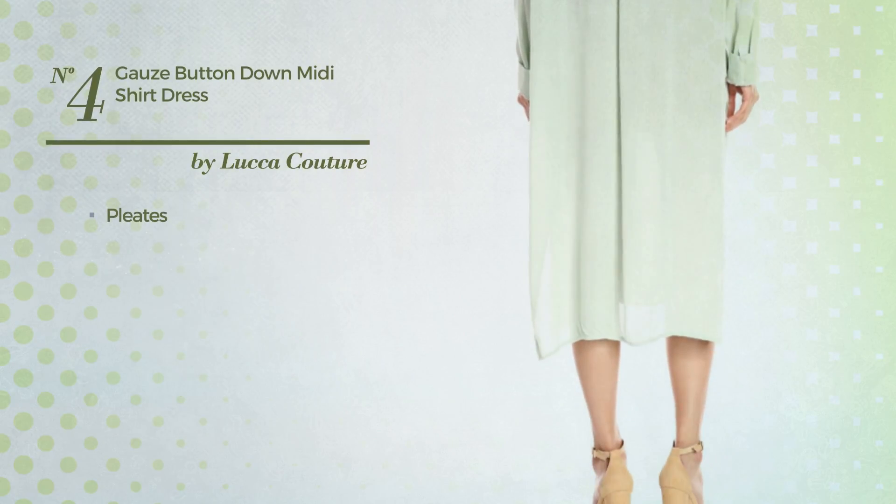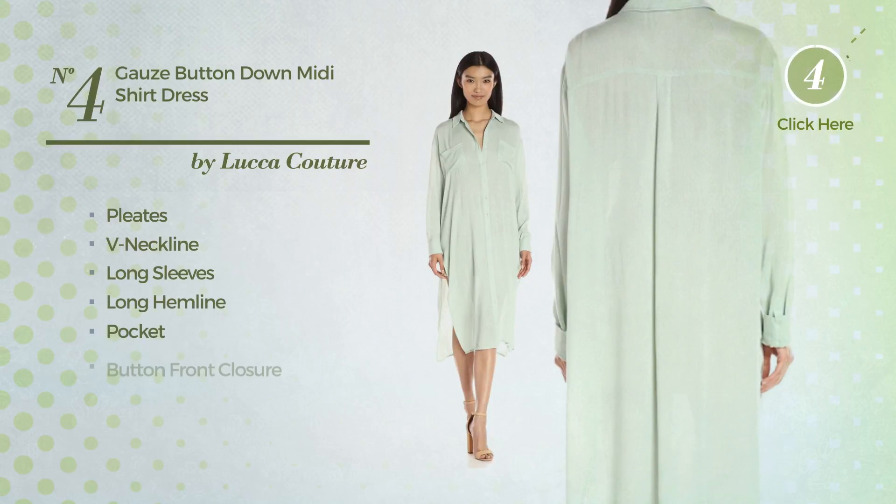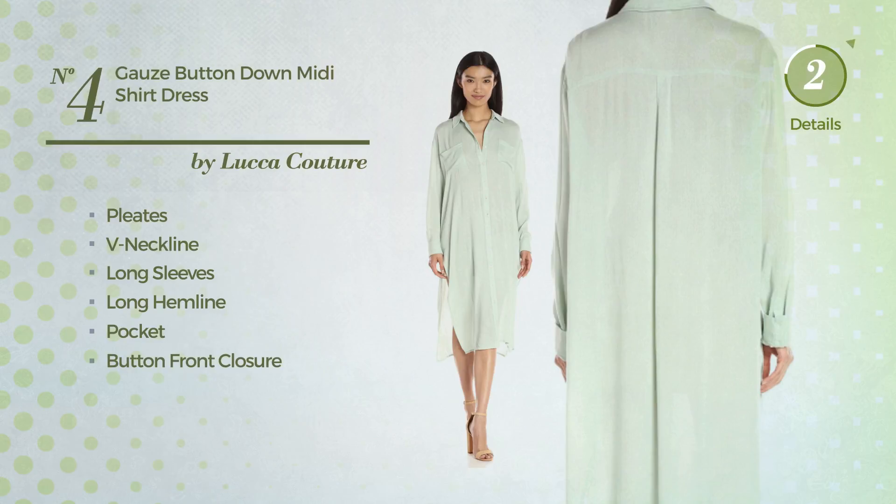Number four, a maxi length shirt dress styled with pleats. This dress includes a neckline, long sleeves, long hemline, pocket, and button front closure, available solely in this color.